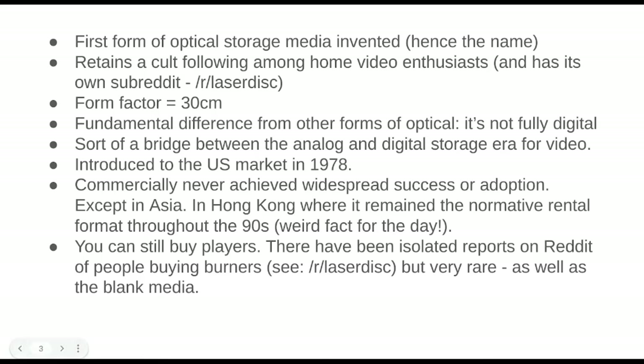It's 30 centimeters — I'm not a vinyl guy so I don't know the exact size. And of course there is a subreddit. This is what I like about Reddit: there are subreddits for every random technology thing that's ever been, basically. There is a subreddit at r/Laserdisc. It's not fully digital, which distinguishes it from CDs, DVDs, Blu-rays, and M-disc — the kind of stuff I'm actually using in my day-to-day life for archival. I think it's best understood as a bridge between the analog and digital worlds in video. Obviously video started out as analog, and you don't have to be that old to remember VHS tapes.